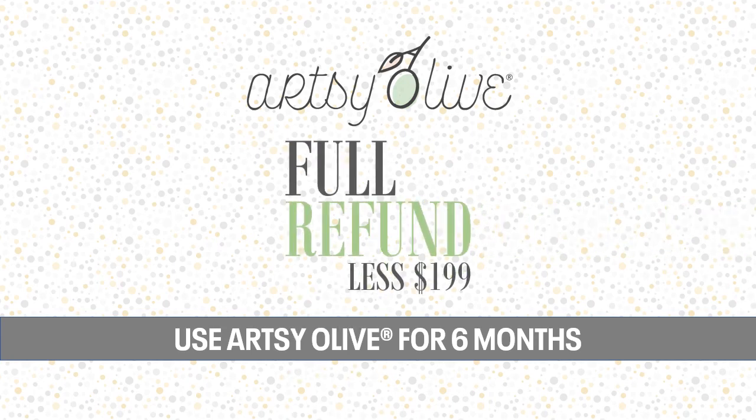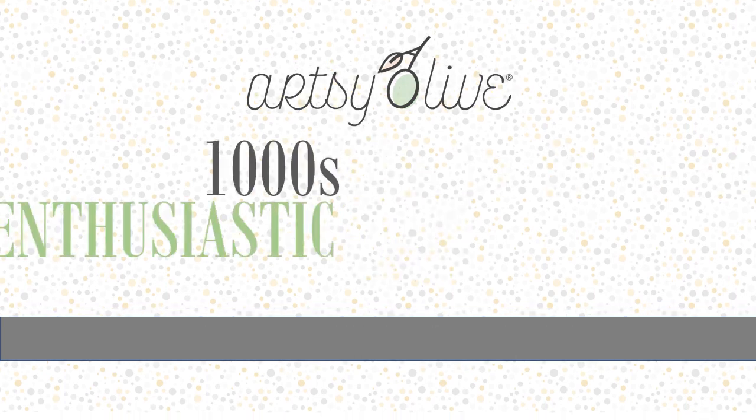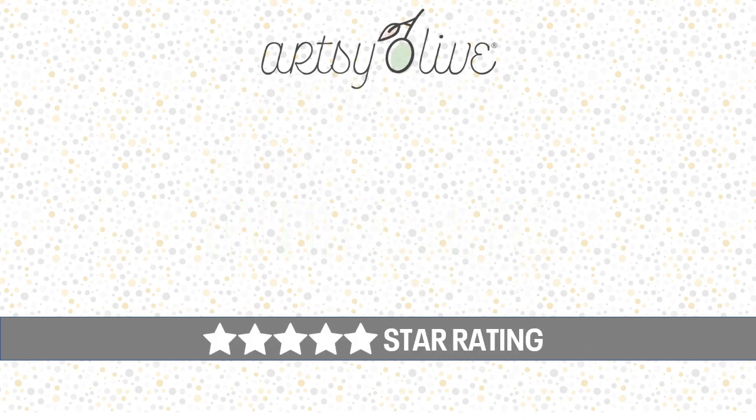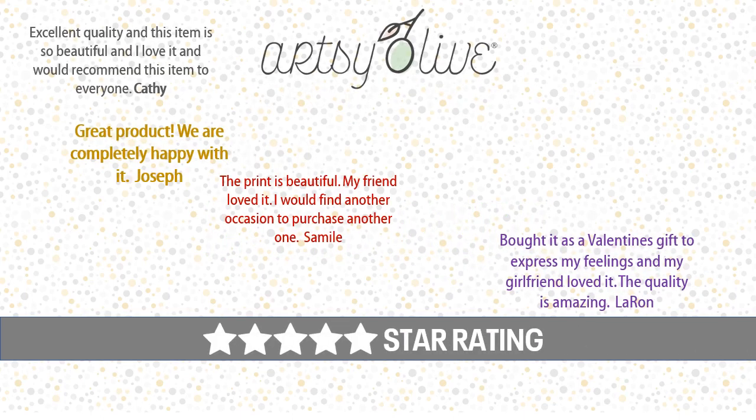Complete details are in the terms and conditions. Artsy Olive has thousands of enthusiastic customers that have given us a five-star rating. And now, you can bring this enthusiasm to your store.